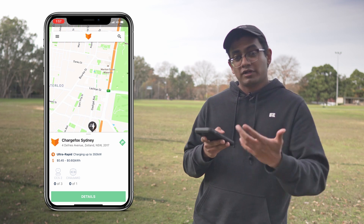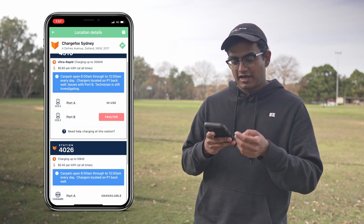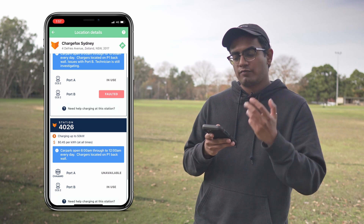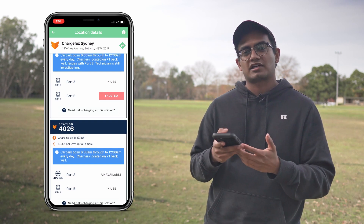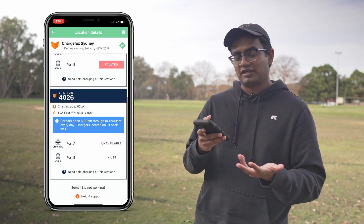If I want more information I can go into the details tab and it'll show me more about the particular charging station itself, as well as the cost and which ports are currently available or might be faulty.